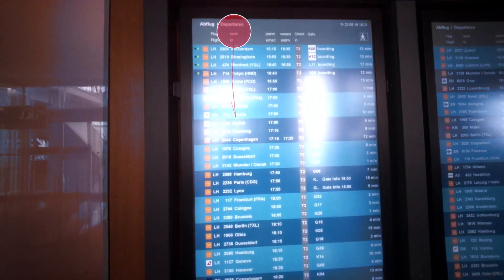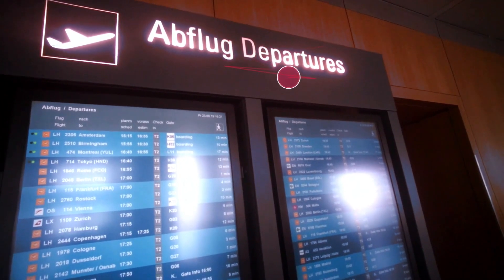When you compare it, for example, to methods like surveys, eye-tracking is way more objective when it comes to measuring the attention, but also the understanding of signage.